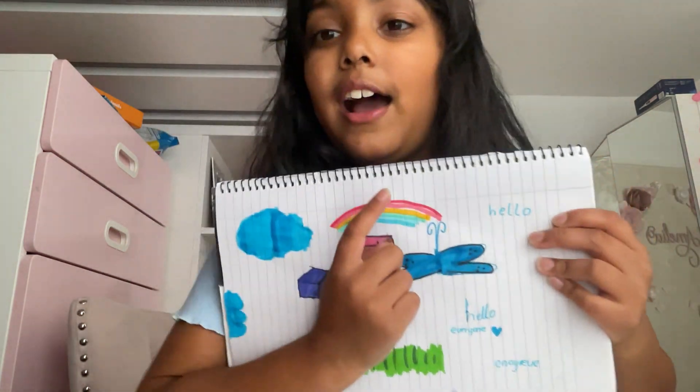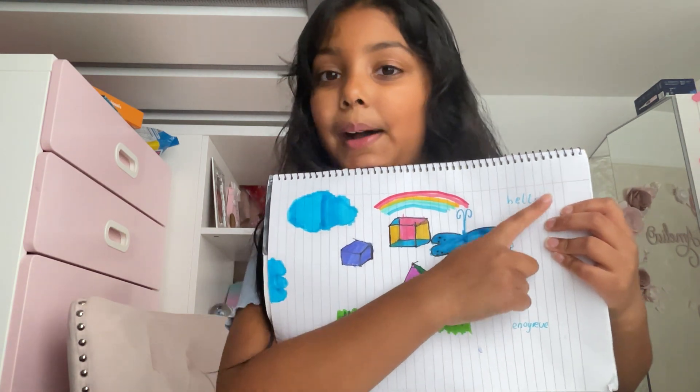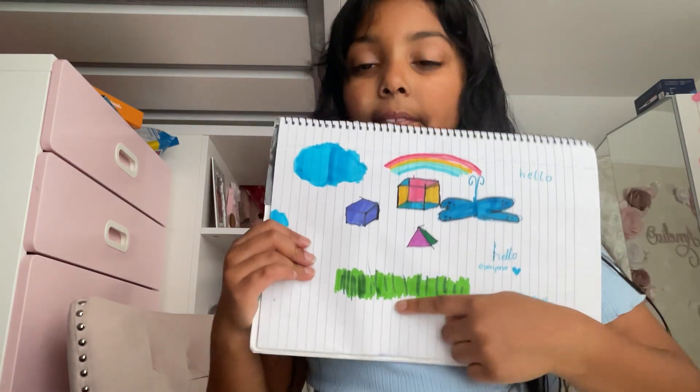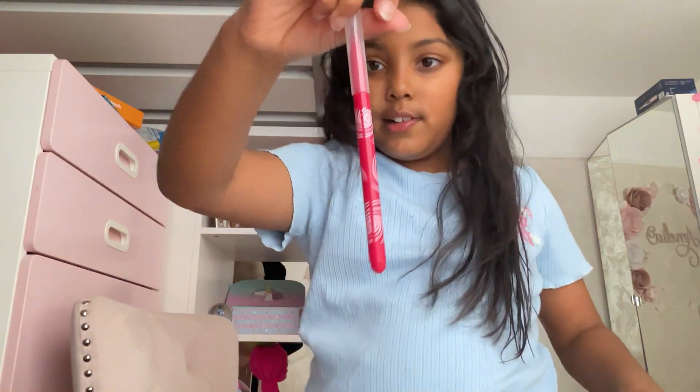So this is my picture — I'll name all the things. This is the rainbow, this is the butterfly, this is the upside-down hello, this is 'hello everyone', this is the grass, this is the shapes, and this is the clouds. Comment below what I should do next to my drawing or what video I should make. And make sure to subscribe, guys. I'm going to do a test — guess what colour this is. Comment below. It is red.